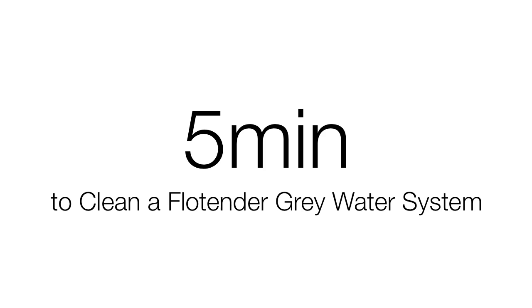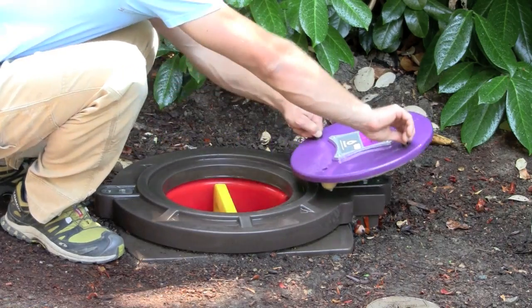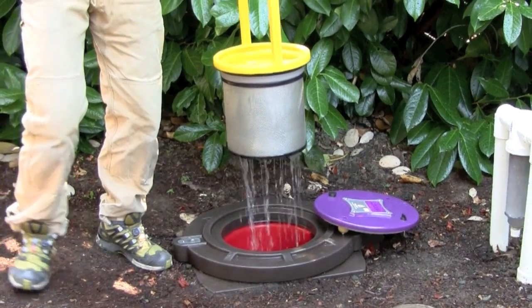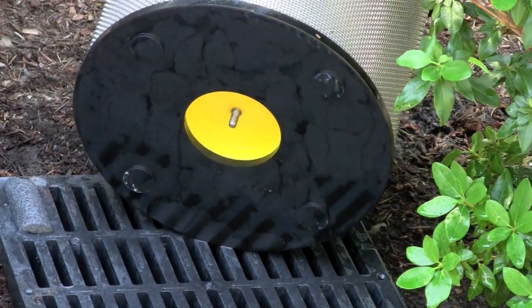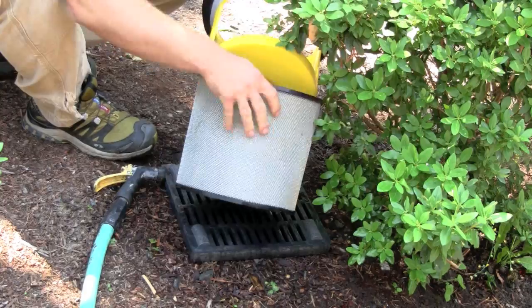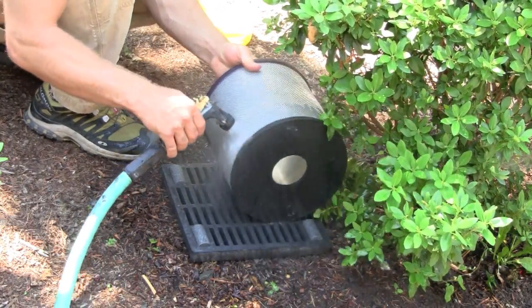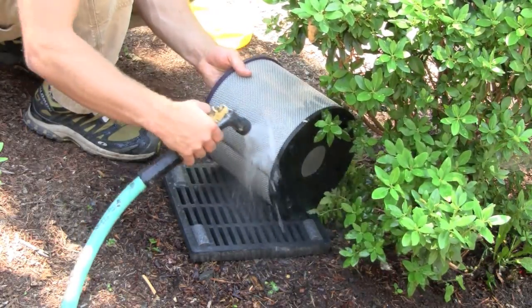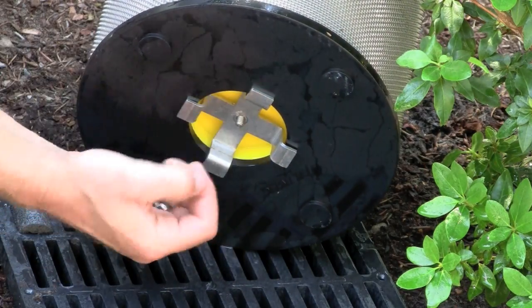The Flowtender gray water system has been designed for simple cleaning that can be accomplished in about five minutes. To clean the Flowtender, first open the lid and remove the filter basket. Remove the screen from the handle by unscrewing the wing nut at the bottom of the filter basket. Once the filter screen is removed, use a garden hose to rinse off any debris from the basket over the included grate, ideally near one of your plants so that no water is wasted. Once the filter screen is clean, reattach it to the basket and place it back into the Flowtender.